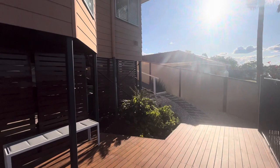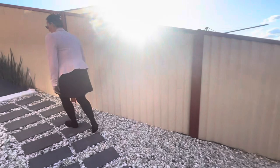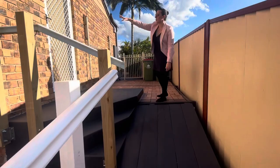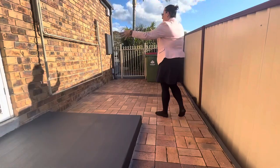You do have side access down to your rear yard. Out here we've had a newly laid set of stairs, so this comes directly off your garage slash laundry at the rear, out to your clothesline section. And then we do have side access back out to the front.